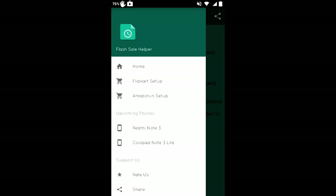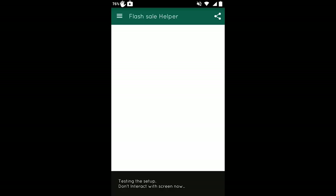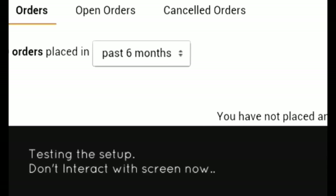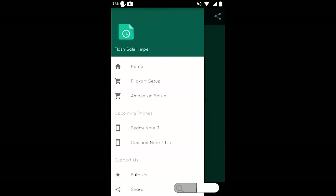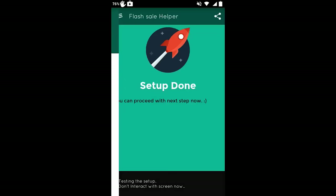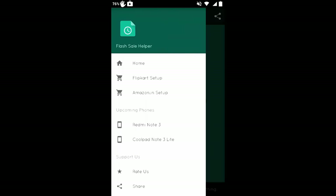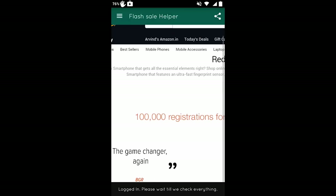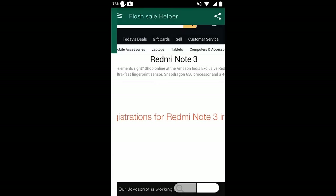First, click on Amazon or Flipkart — we need Amazon since the Redmi Note 3 is available there only. Slide to the left and tap on 'Amazon.in Setup.' Log in with your account. It will test the setup and once finished, it will notify you at the bottom of the screen that the setup is done. Then, five minutes before the actual flash sale, tap on the Redmi Note 3 option. It will open the Redmi Note 3 page and automatically add it to your Amazon cart as soon as it becomes available.